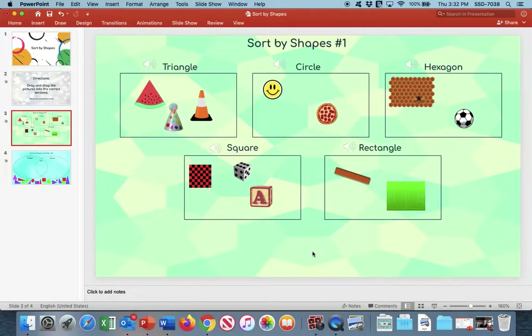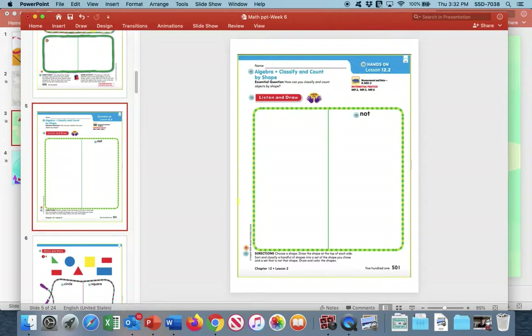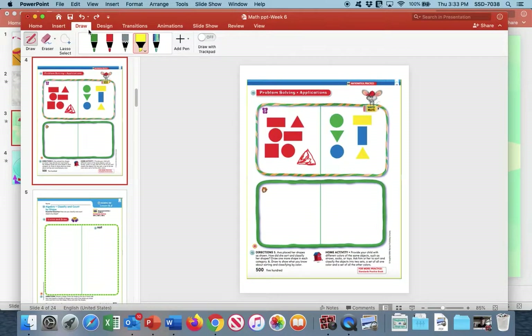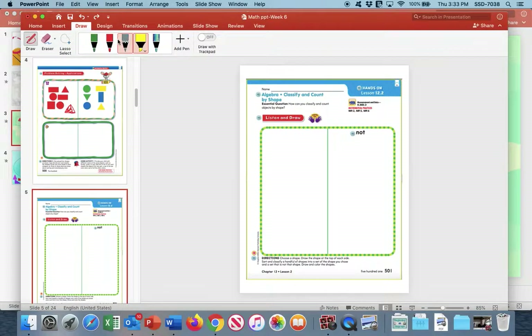I can assure you that our math lesson today is going to be a little bit easier than that. So now if you want to open up your math books and turn to page 501 — we are classifying and counting by shapes today, just like we did yesterday for color, now we're doing shapes. It says choose a shape to draw. We're going to go ahead and draw a circle. And it doesn't matter what color, because remember we are classifying and counting by shapes today. Shapes is very important.